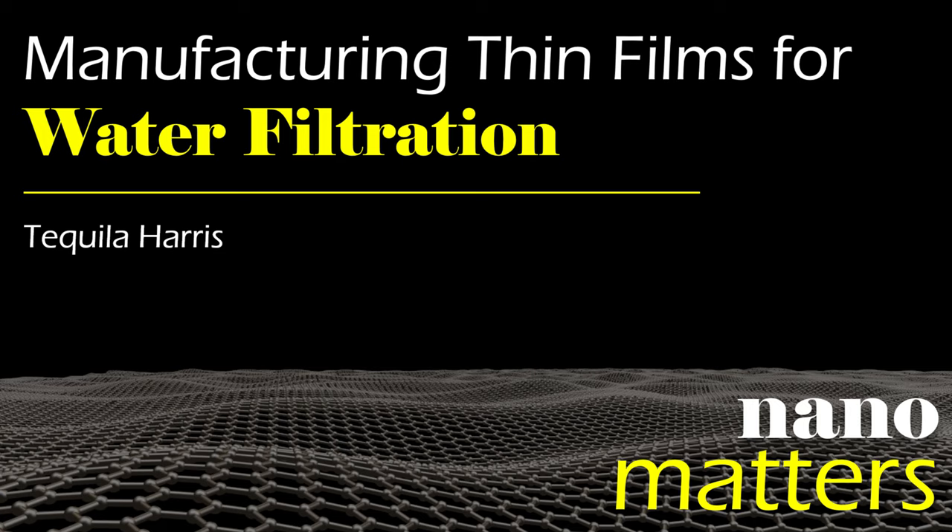Welcome to Nanomatters, the podcast that explores examples of nanotechnology. I'm Lisa Friedersdorf, Director of the National Nanotechnology Coordination Office. Here with me today is Tequila Harris, Associate Professor in the George W. Woodruff School of Mechanical Engineering at Georgia Tech. Her lab studies the behavior of fluids in the manufacturing of polymer thin films for a range of applications, including water filtration and purification.